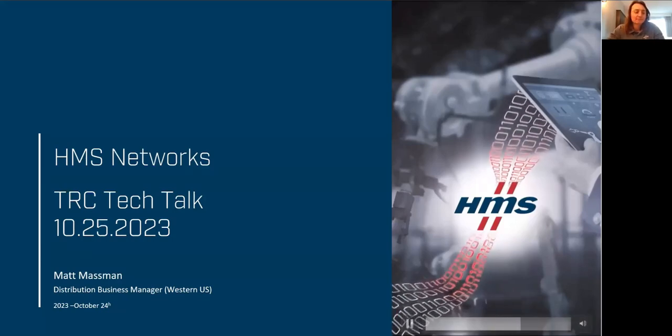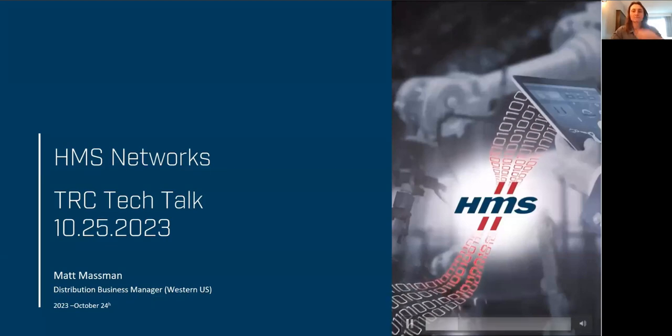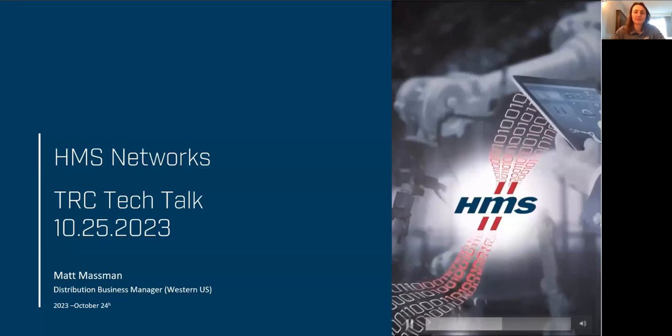Good morning and welcome to our October Tech Talk with the Reynolds Company. My name is Wayne Welk with Automation Specialists out of New Orleans. We're very fortunate to have Matt Massman with HMS Networks going to give us a little update on the HMS portfolio, Anybus and EWON in there.